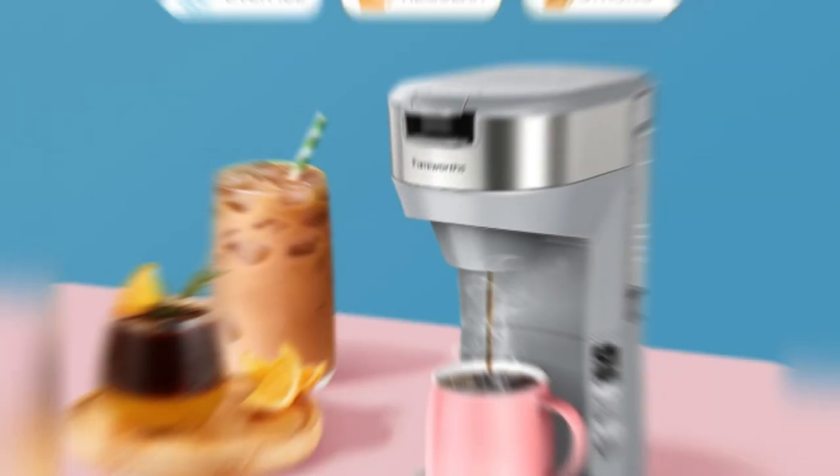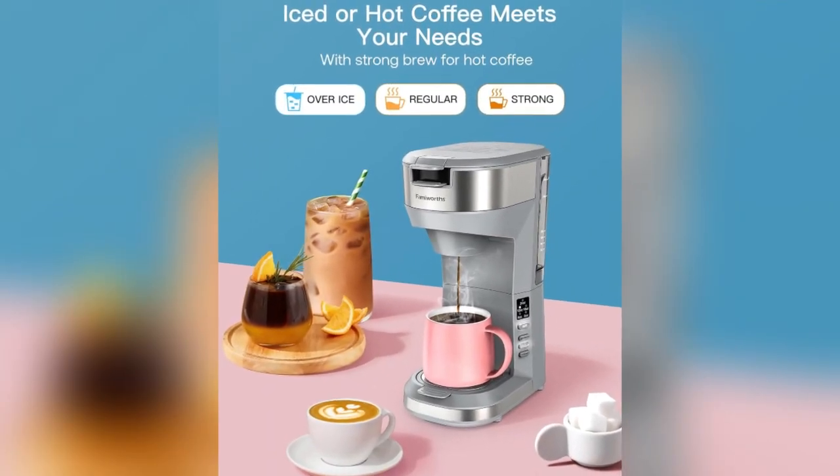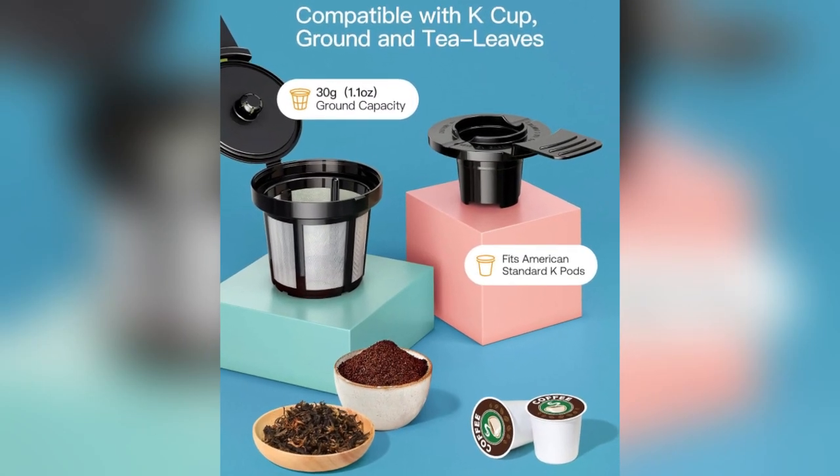Noteworthy is the rapid 90-second brewing time, a testament to the instant heat-up technology. Say farewell to waiting — this coffee maker delivers a piping hot cup of joy in the blink of an eye.